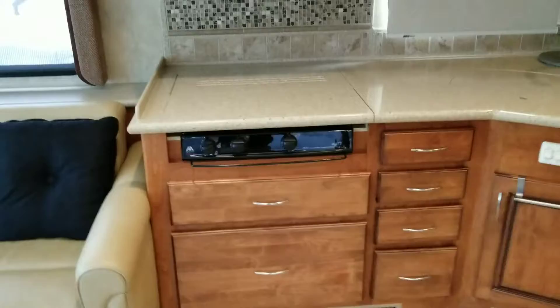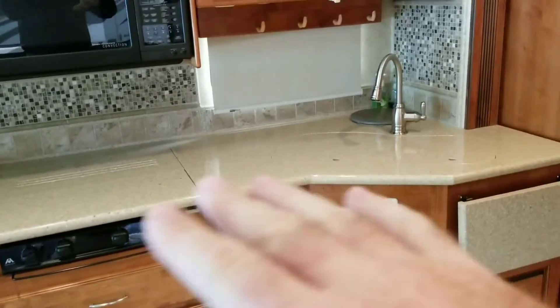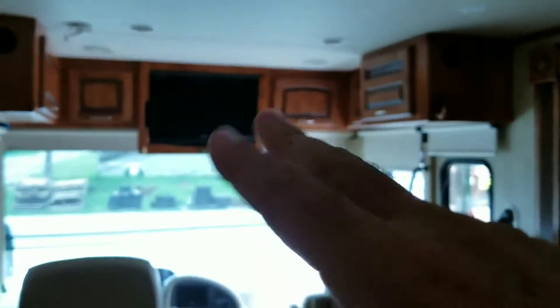The AC just came on — quiet, clear conditioners. Everything's cornice on top. Residential refrigerator. There's another TV set here, TV up here, TV outside, and TV in the bedroom.